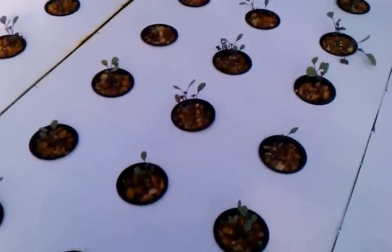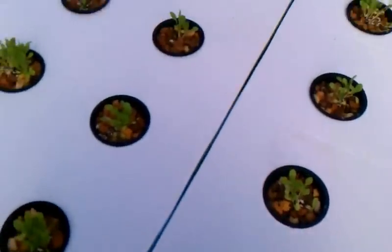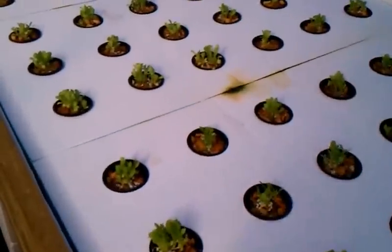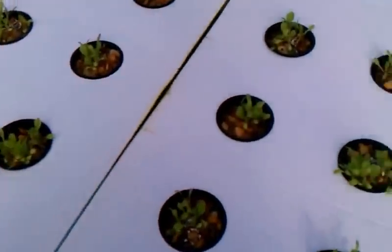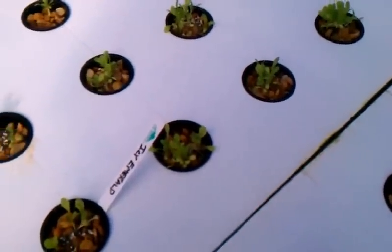This is red cabbage — variety of red cabbage. Same thing, we'll have to thin all this out too, just down to one. This is giant caesar, which is not so giant right now — of course it's just been planted. We'll have to thin all this stuff out too once they start growing. More caesar. This is an iceberg type lettuce — again same thing, have to thin it out once they start growing.